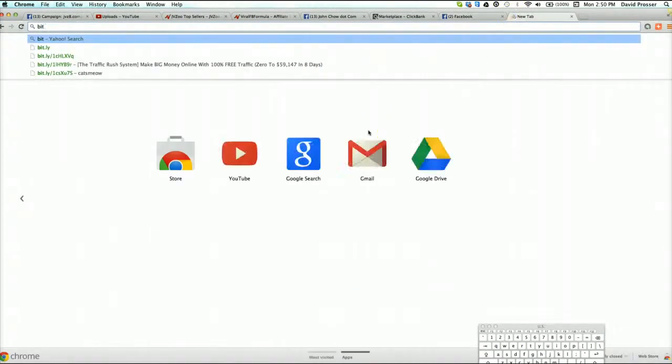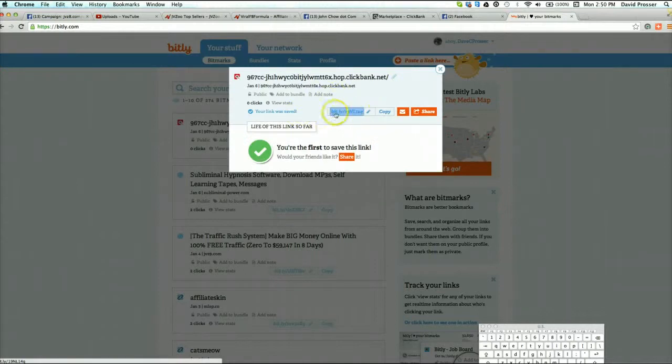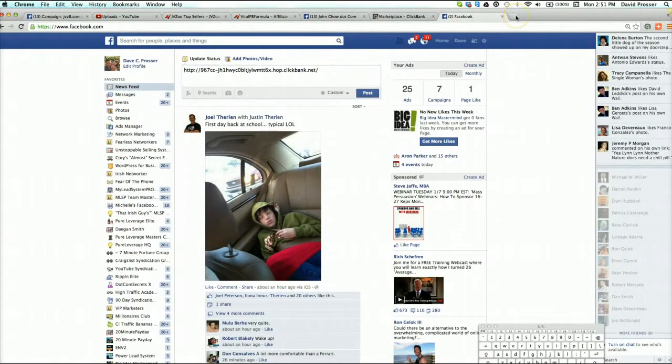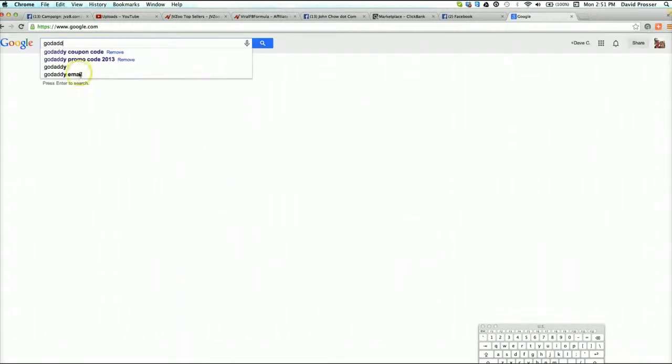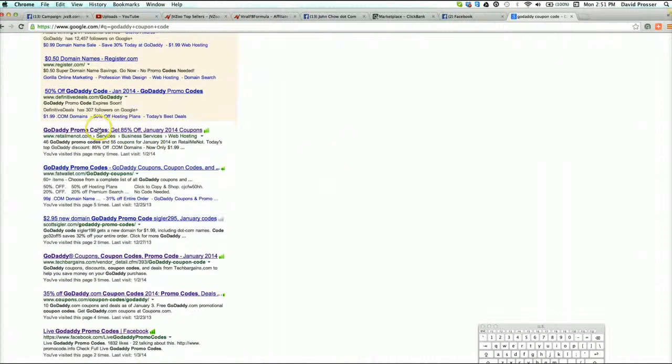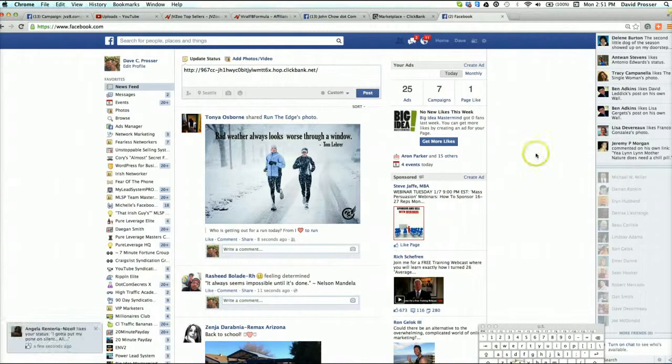What I would do is go to bit.ly - you can put your long link in here and it'll give you a nice little short link that you can push places. Really simple. Now another thing I would suggest you do is buy some domains. If you have a product and you're planning on promoting it for more than a half an hour or ten minutes, get a domain for it. Go to Google, search 'GoDaddy coupon code,' go through the results looking for $1.99 or $3.99 domains - never pay full price for a domain at GoDaddy.